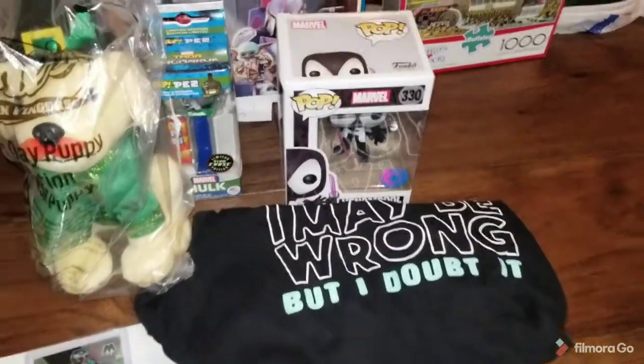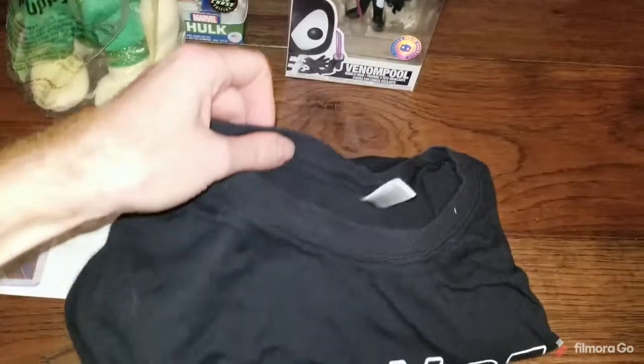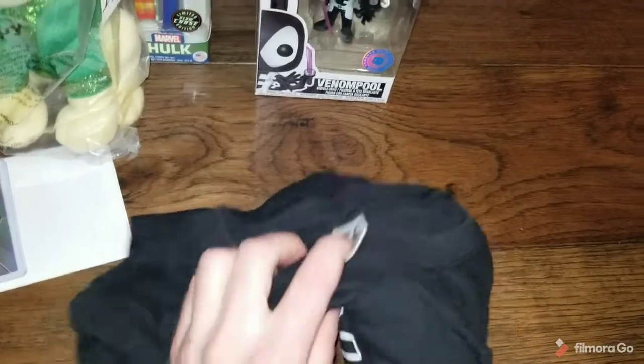Here are the weekend sales. Sold this t-shirt — I got it for a dollar somewhat recently. It says 'I may be wrong, but I doubt it.' Sold for $17 on Mercari.